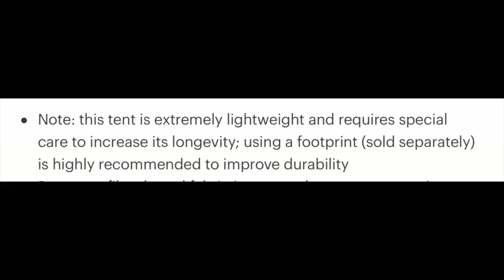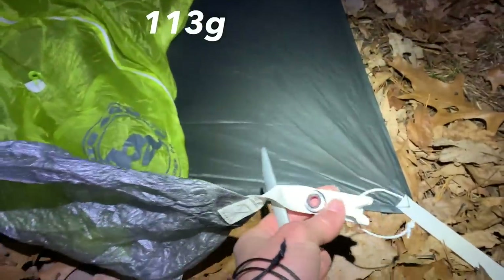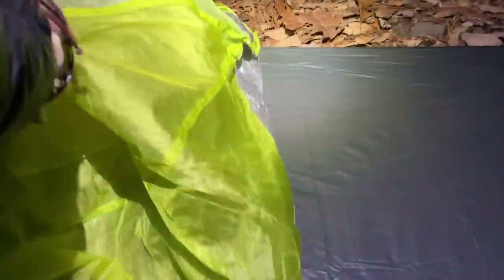Because the manufacturer states that it is a pretty delicate tent, they highly recommend having a footprint or some sort of ground cloth. The footprint manufactured specifically for this tent cost me $80 online and weighs four ounces. You would think for a $1,000 tent they could throw in a four-ounce piece of cloth, but alas, they do not.